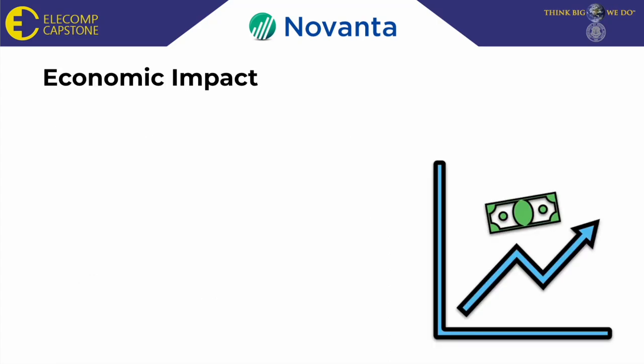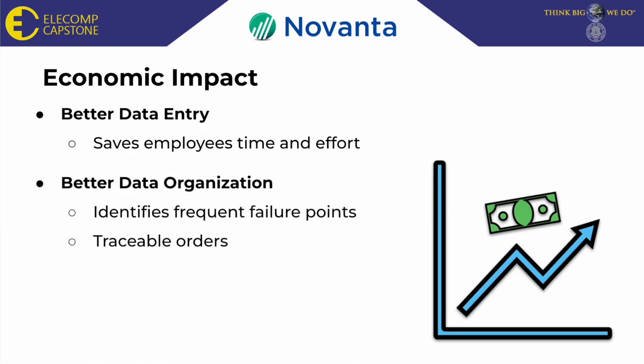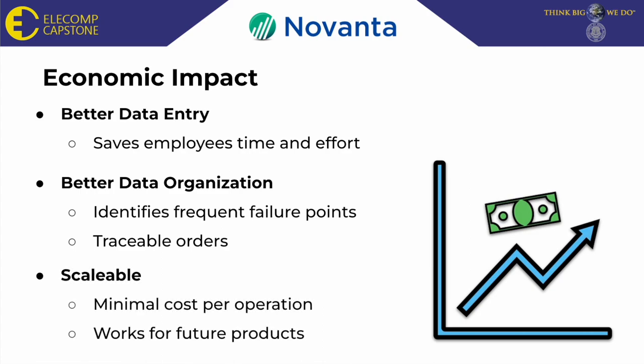Next is economic impact. Our system would offer better data entry, which will save employees time and effort. It would offer better data organization, which would help identify frequent failure points and would offer traceable orders. This system would also offer scalability, as this solution could be cost-effective and expanded upon for future products.